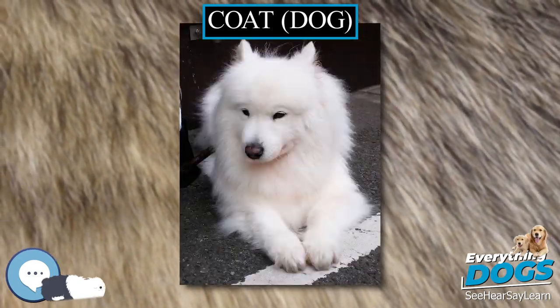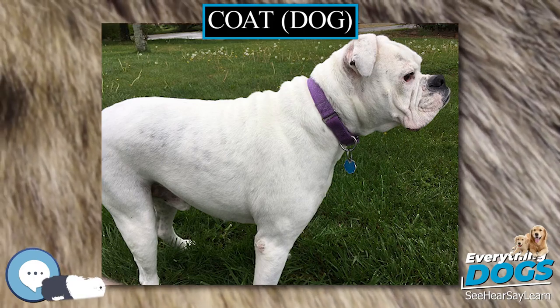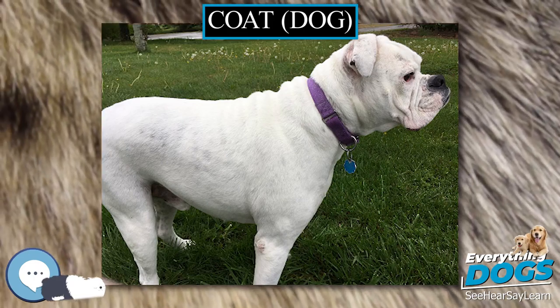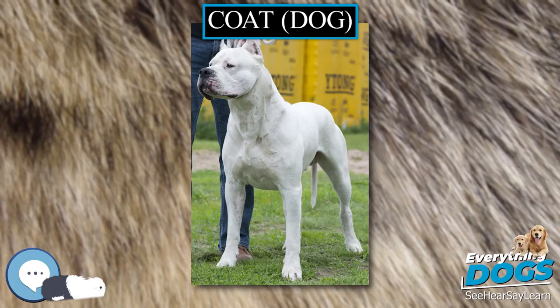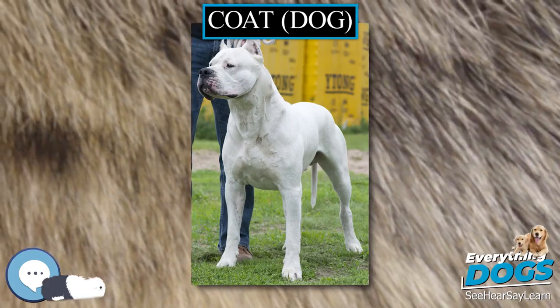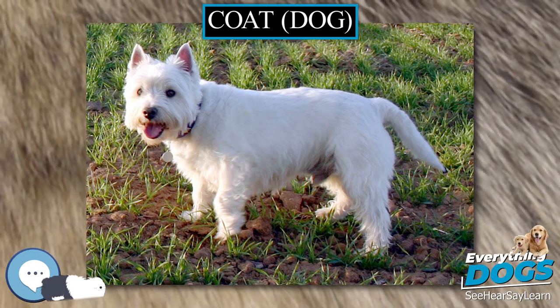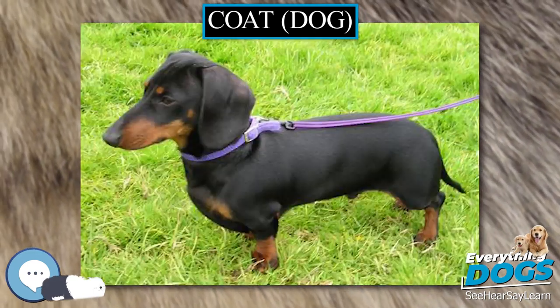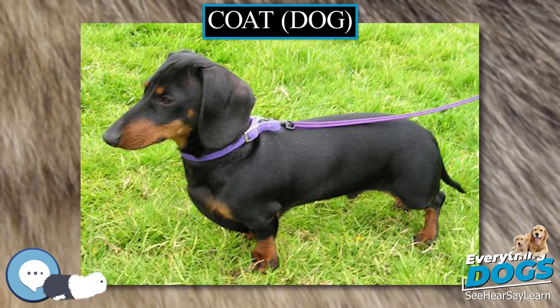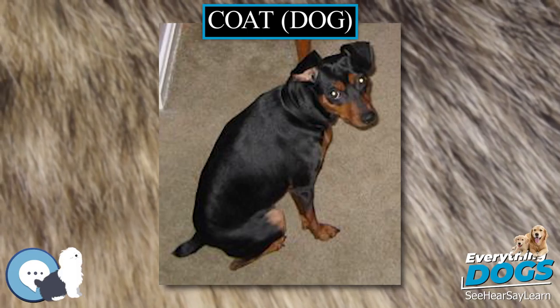Vitamin A deficiency can lead to rough coat, scaling of skin, and other dermatitis issues like alopecia. It is also essential for cells to properly proliferate keratinocytes, which are epithelial cells that produce keratin on the outermost layer of the skin, for the cortical cells of the hair follicle. A deficiency in vitamin A can cause the common symptoms of dermatitis, dry scaling skin, and dull coat.